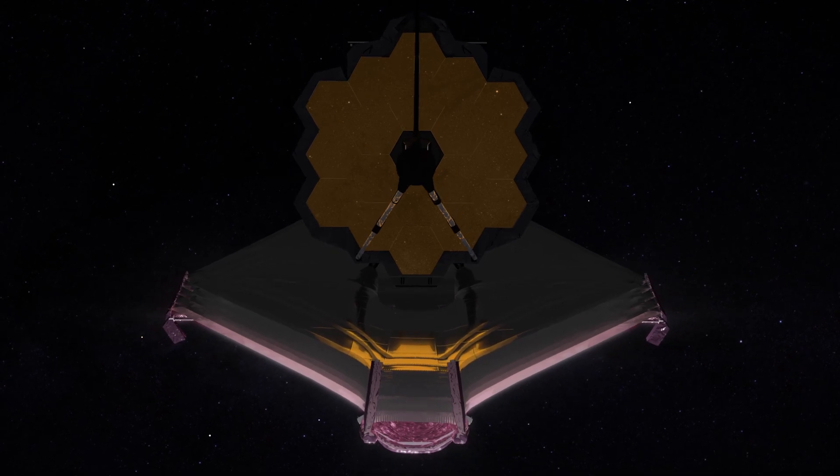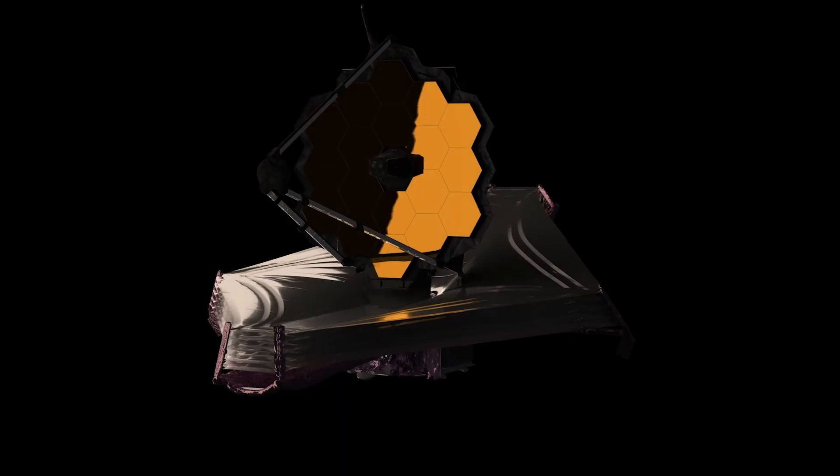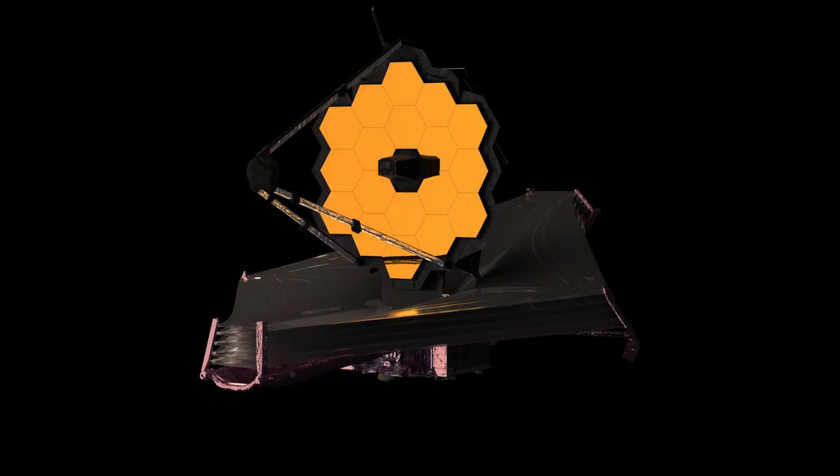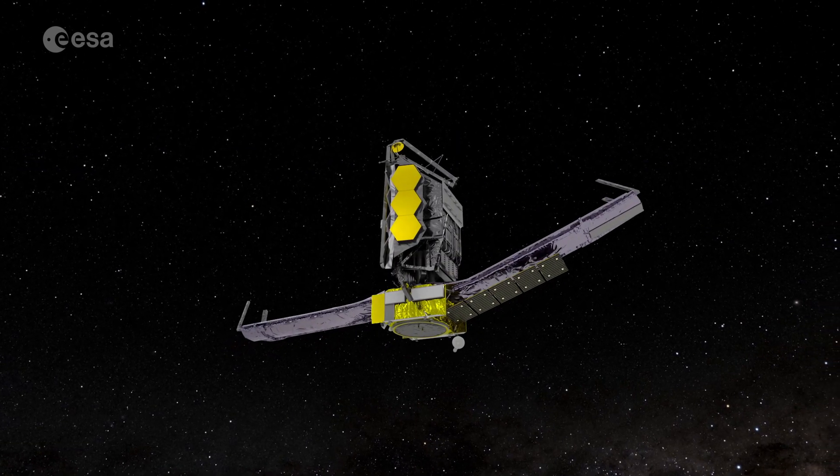The James Webb Space Telescope is the biggest, most powerful, most sophisticated telescope that we'll ever have flown in space. JWST is a very exciting and really incredible space telescope. It's going to go up and replace the Hubble as the sort of key workhorse for all astronomy from space.